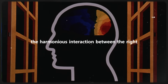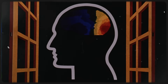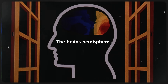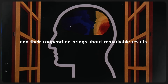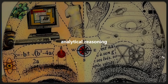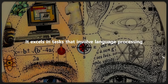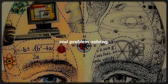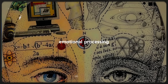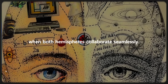Understanding the harmonious interaction between the right and left hemispheres of the brain is fundamental to unlocking the full potential of our minds. Our everyday lives are impacted by this intricate dance, which goes beyond theoretical concepts. The brain's hemispheres are responsible for different functions, and their cooperation brings about remarkable results. The left hemisphere is often associated with logical thinking, analytical reasoning, and attention to details — excelling in language processing, mathematical calculations, and problem solving. On the other hand, the right hemisphere tends to focus on holistic thinking, creativity, emotional processing, and spatial awareness. While these functions might seem distinct, the magic happens when both hemispheres collaborate seamlessly.